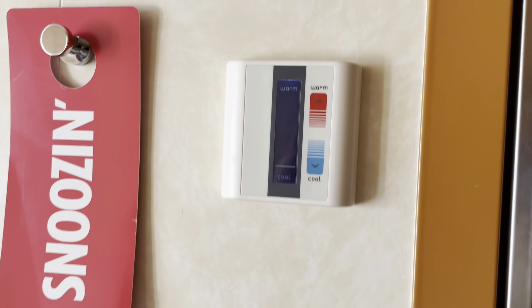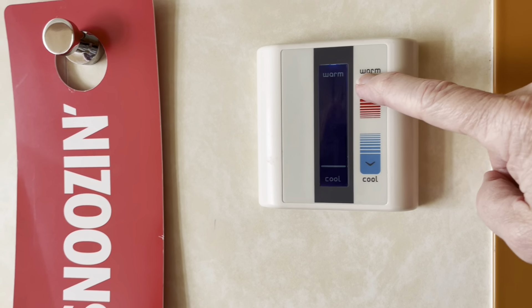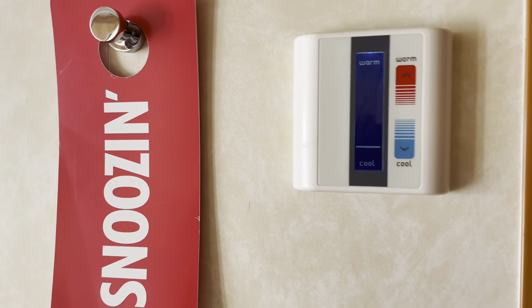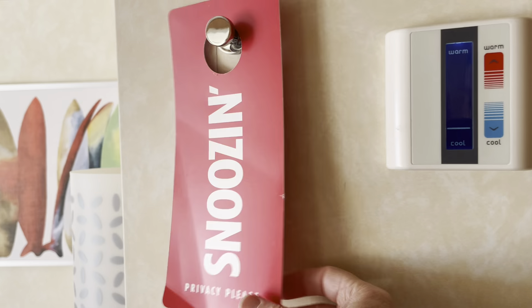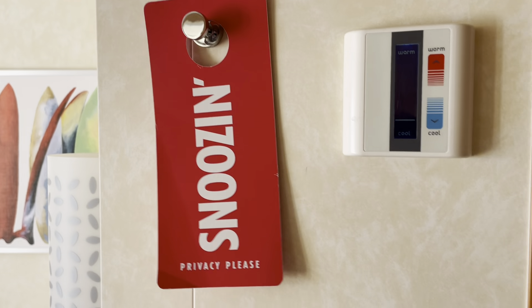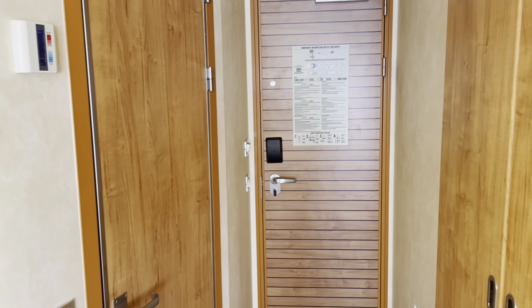They do have a way to adjust your heat — all you do is just push these warmer or colder. This is your do-not-disturb sign. If you don't want them to come and clean your room early, you put that on your door and then you're not bothered in the morning. Thanks for watching — hopefully you enjoy your cruise. That's the Carnival Panorama, and 6226 is our room.